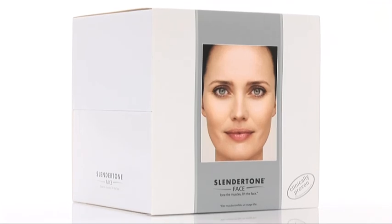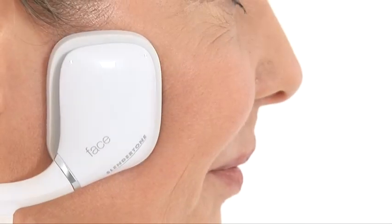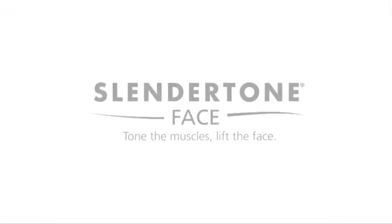Slender Tone Face works on all the muscles of facial expression to boost muscle plumpness, giving a natural lift to the face, smoothing the surface of the skin to reduce the appearance of fine lines and wrinkles.